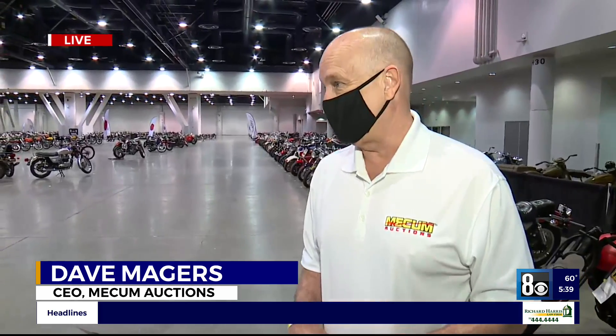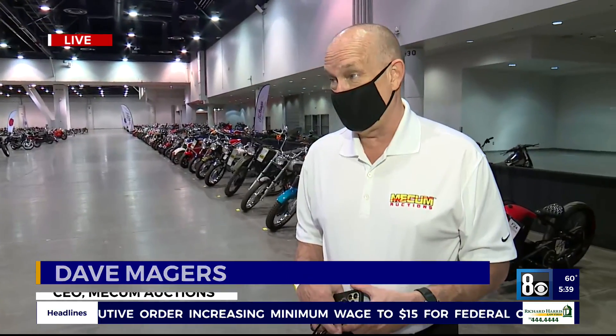That's probably the most unique motorcycle here at the auction. But of course, we have everything from the early 1900s — rare motorcycles — to things like the Big John Streamliner that are very unique.